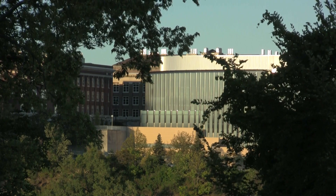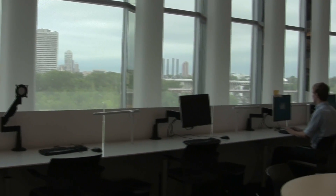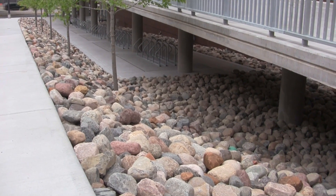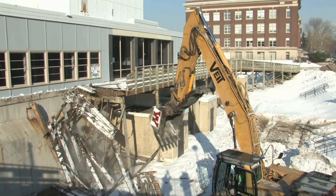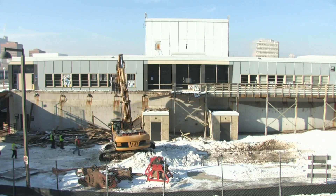One of the greenest buildings on campus, the new building has the latest in sustainable heating and cooling systems to maximize sunlight, an environmentally conscious storm water management system, and is built out of significant amounts of recycled materials, including the foundation of the building that once stood in its place.